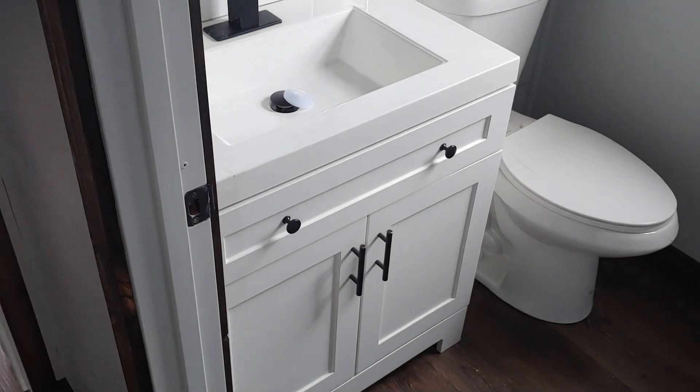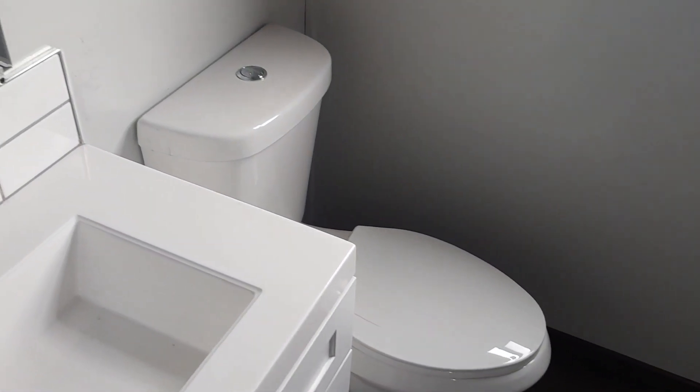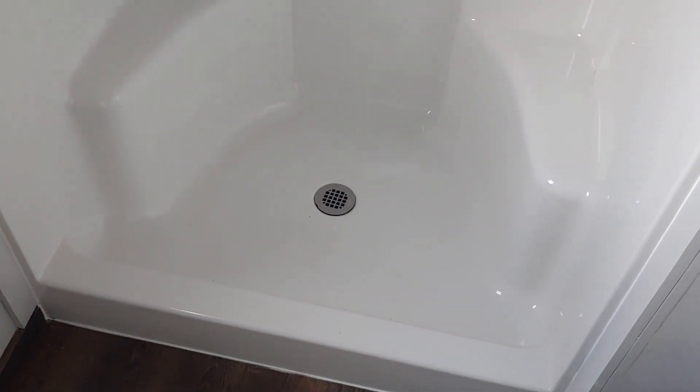The bathroom is a little more simple — we did the upgraded sink and faucet in this one. Once again, white cabinets. There's a high-rise toilet, and turning around, there's a 48-inch walk-in shower with seats. The customer did not want glass — he thought it would be harder to keep clean — so he's doing a curtain rod. However, you can put a glass enclosure in if you'd like.